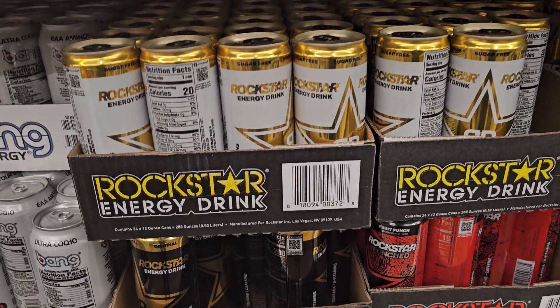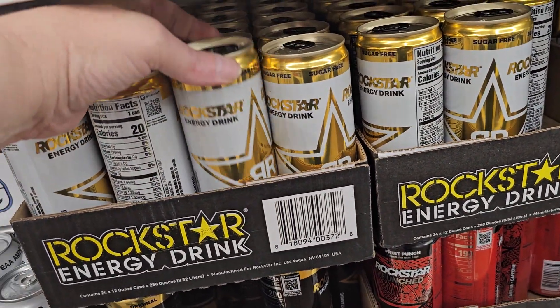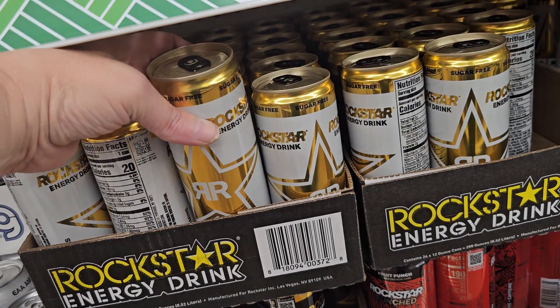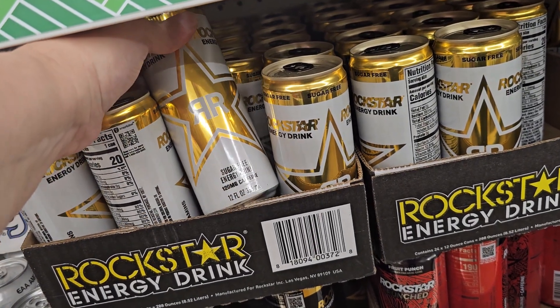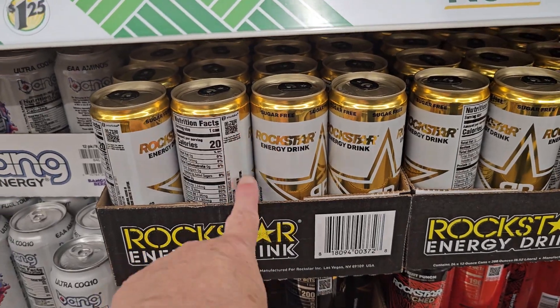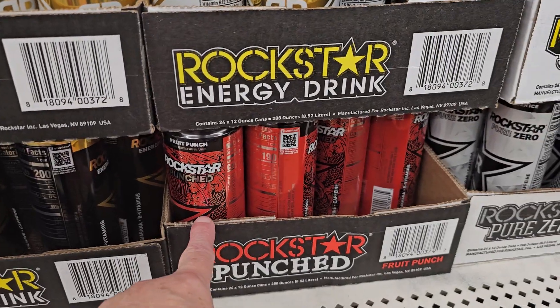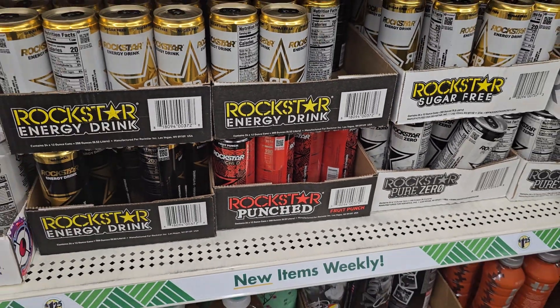We also have the Rockstar brand. I think this has been here for a while though — correct me if I'm wrong. It's sugar-free original, and then Invert Punch.